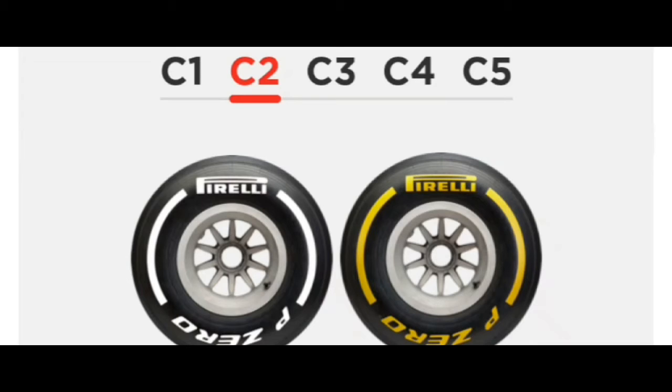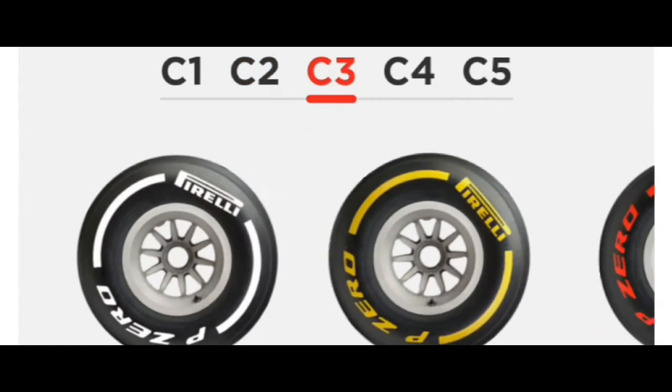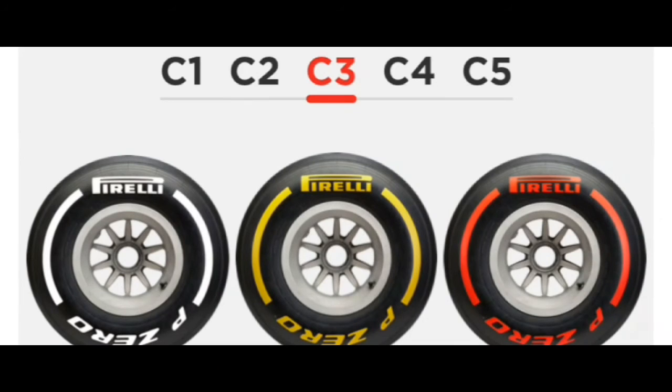Now the C3, which is Compound 3. This tire is equivalent to the soft that was nominated in more than four races last year. It strikes a very good balance between performance and durability with the accent on performance. It's a very adaptable tire that can be used as the softest compound at a high severity track as well as the hardest compound at a low severity track or street circuit.